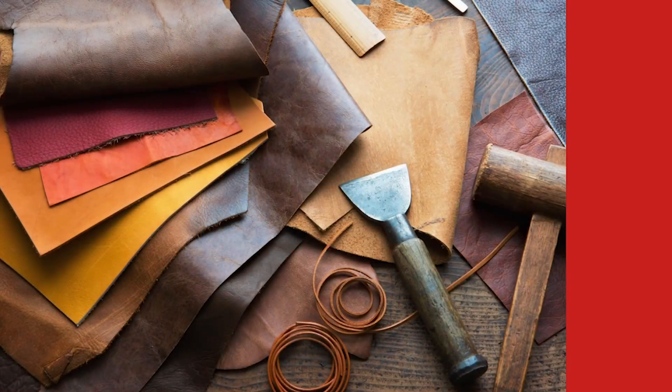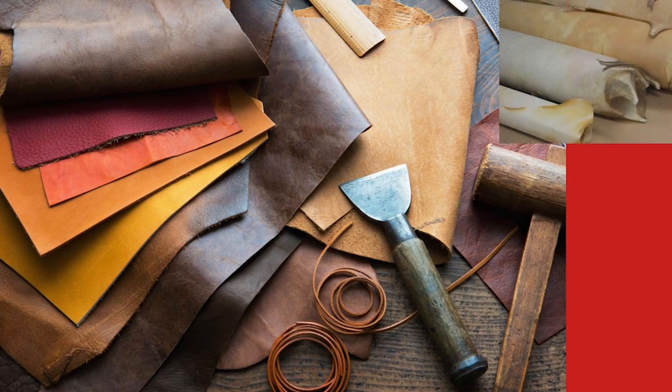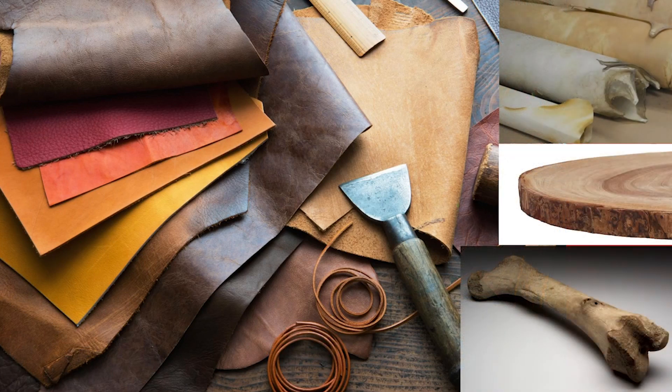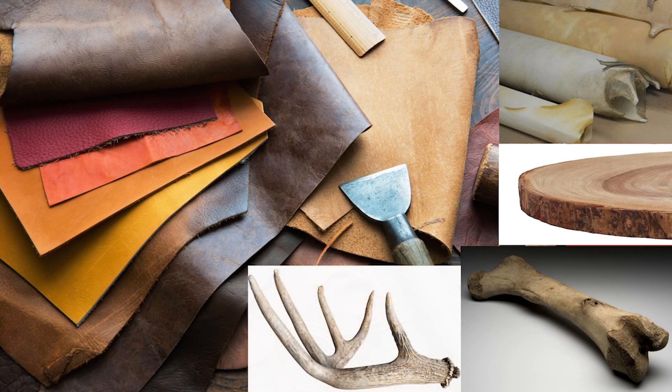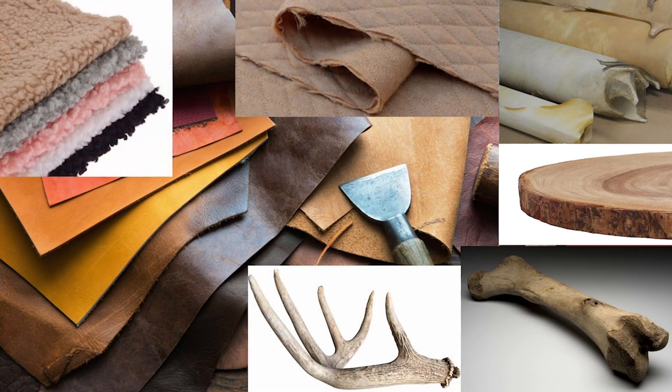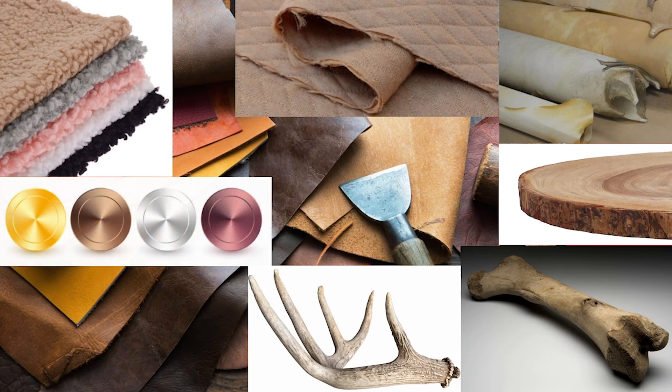What kind of materials were used? Leather, rawhide, wood, bone, antler, padded cotton, wool, copper, bronze, gold, silver, and iron — just to name a few — were all materials used in making armor for generations of Native American tribes.